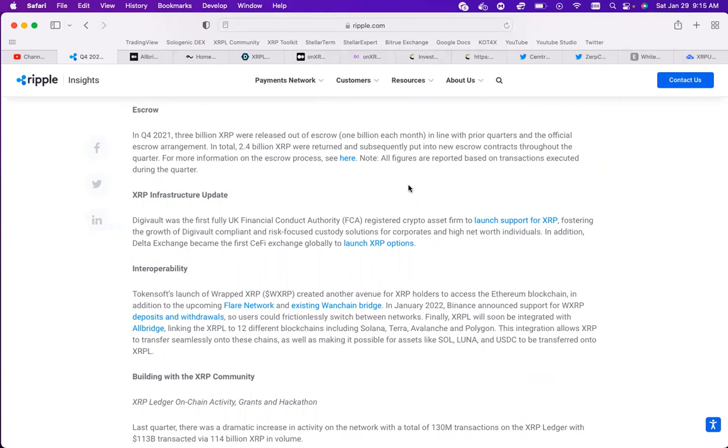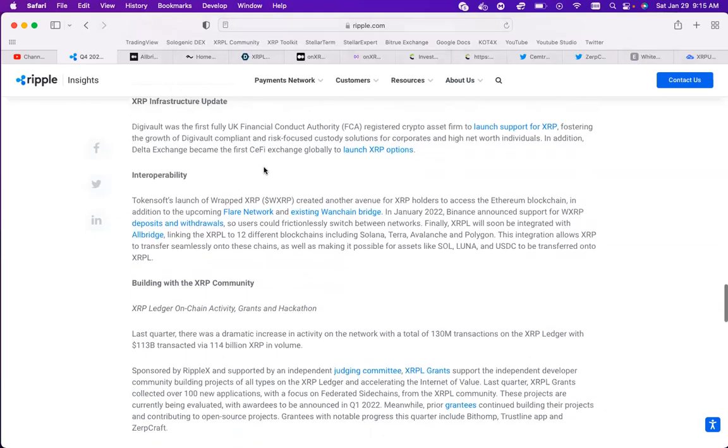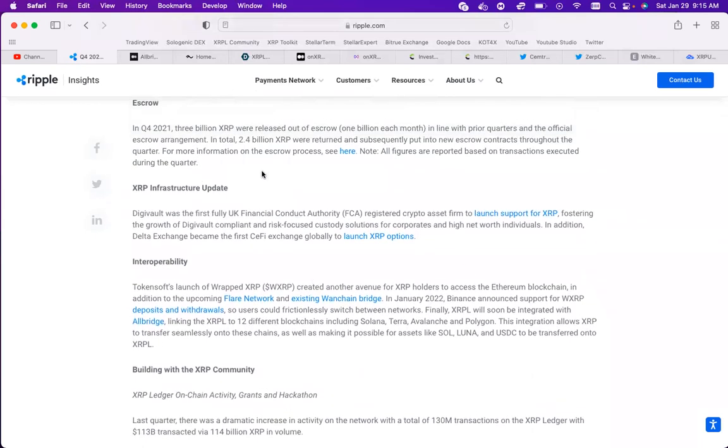We see the XRP infrastructure updates. The FCA has a registered crypto asset firm, DigiVault, launching support for XRP - this is the first fully UK Financial Conduct Authority compliant and risk-focused custodial wallet, incorporating a high network of individuals and companies. In addition, Delta Exchange became the first CeFi exchange globally to launch XRP options. It's a lot of stuff going on with XRP. I wonder when we're going to see some XRP ETFs, because all of this stuff is happening overseas but not in America.